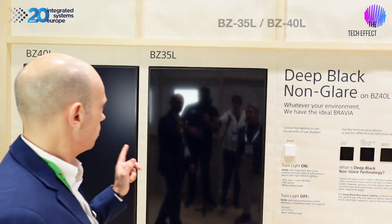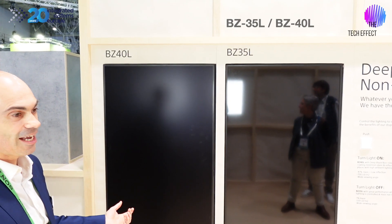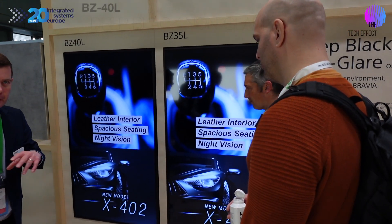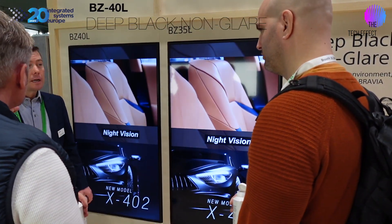The deep black non-glare is a big play for Sony with the BZ35 and the BZ40. The BZ40 is the deep black non-glare — you're literally standing in front of it, waving your hands around, and you can't see any reflection whatsoever. It's 47% Hi-Haze, 700 nits, so you can use it in a lot of situations for signage and displays where light, reflection, and glare are an issue. The BZ40 comes in sizes from 55 up to 86 inches, and then the 98-inch is the BZ50 — one size only. We're going to pick up more on the BZ40 over the next few days as there's lots of great stuff to know about it.